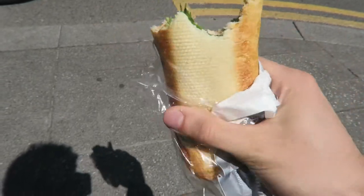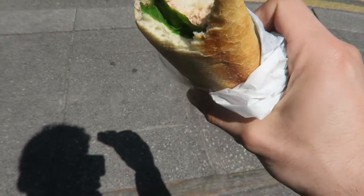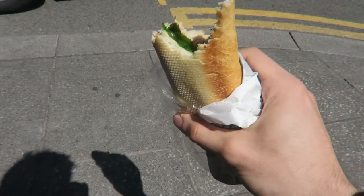We're just gonna eat this tuna crunch, take our pre-workout, and then we're going off to the gym. Also, we're gonna look for a vest.